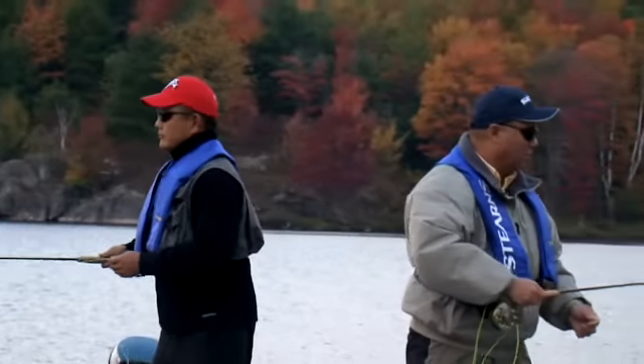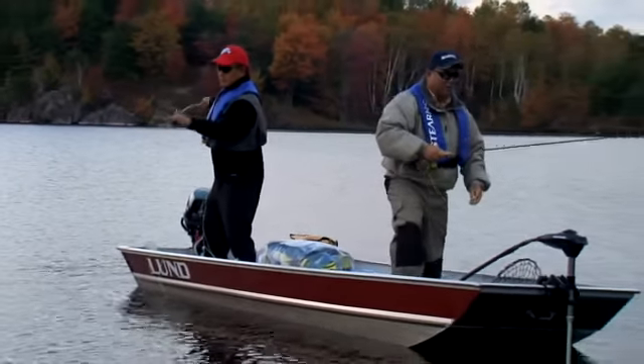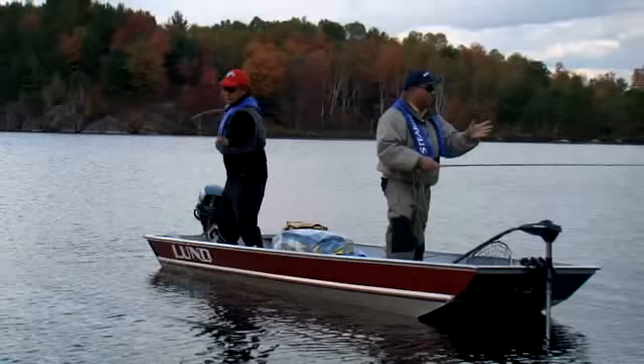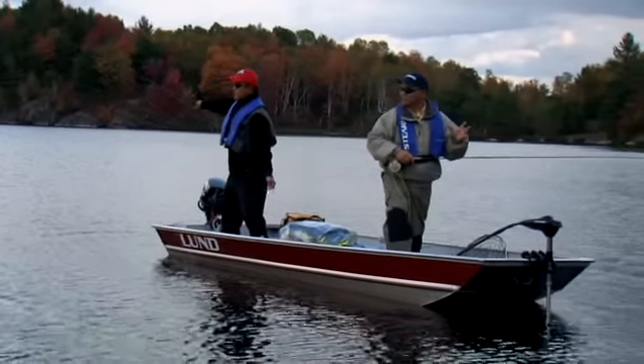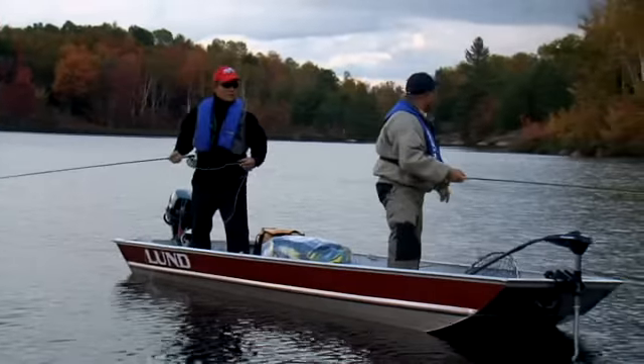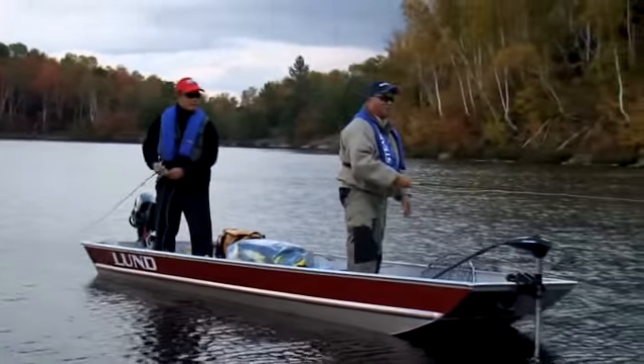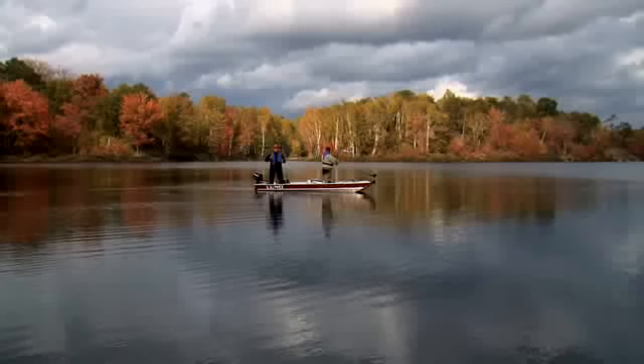Let's see if we can get another one. In other words, get them back. If you're doing catch and release, this is a put-and-take situation — these are stocked rainbows. So if you want to keep a few, it's not going to really hurt the population. But certainly if you're catching and releasing, get them back into the water quickly.